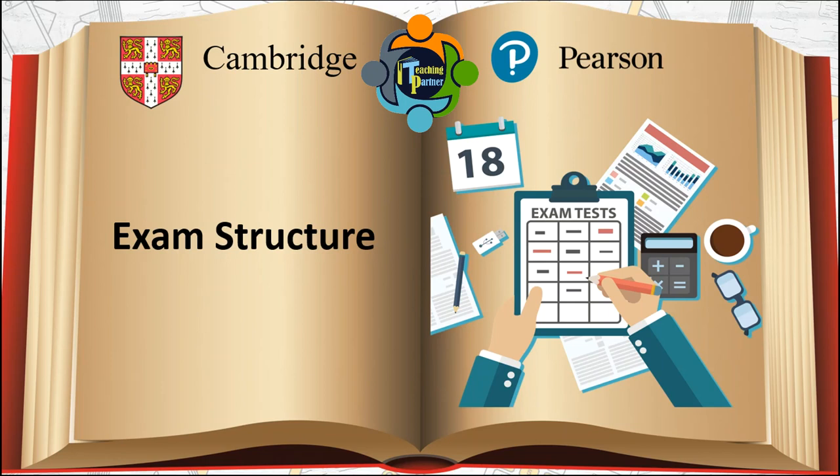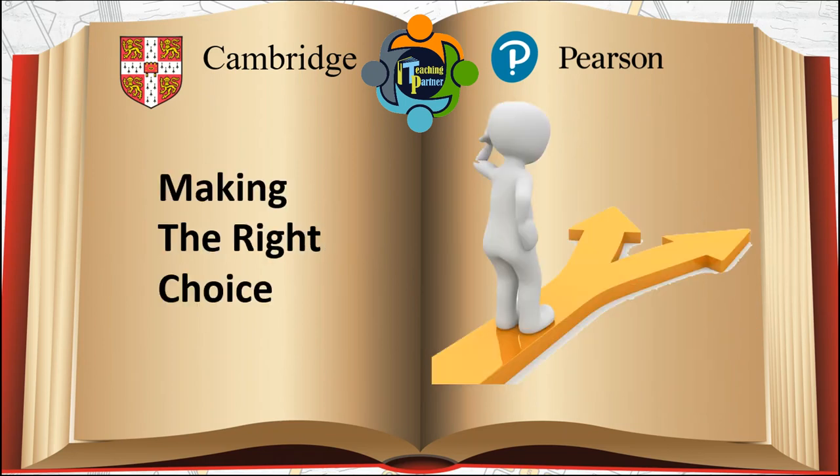For all other Edexcel subjects, there is only one set of question papers, which means both difficult and easy questions will be in the same paper. So there is a million-dollar question again about making the right choice.